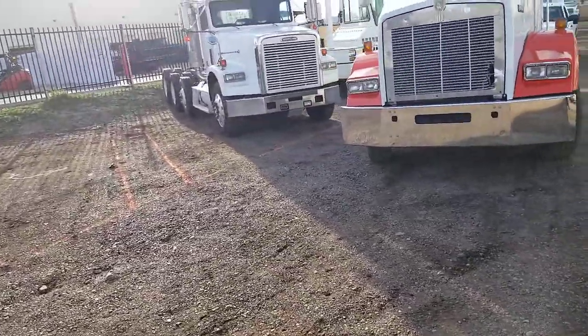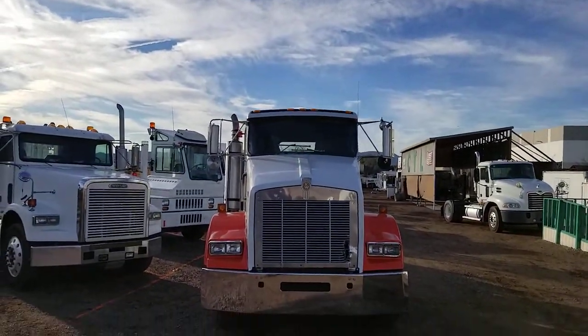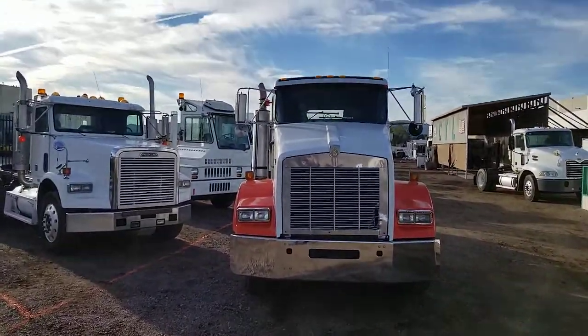The truck has a 10 speed manual transmission. It slips out of gear at 7th and 9th speed. That's why we have it priced where it's priced at.